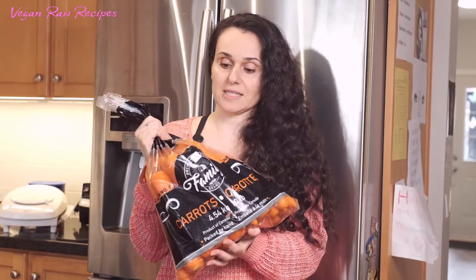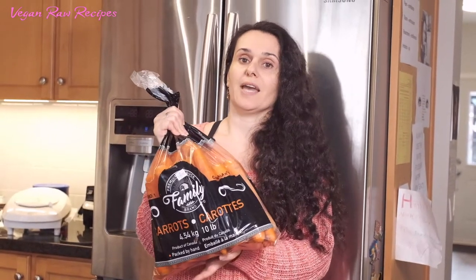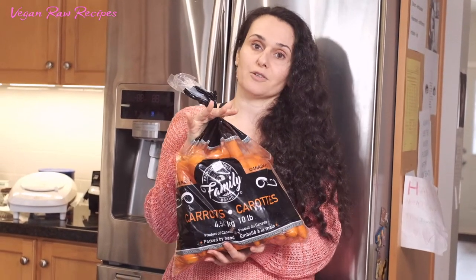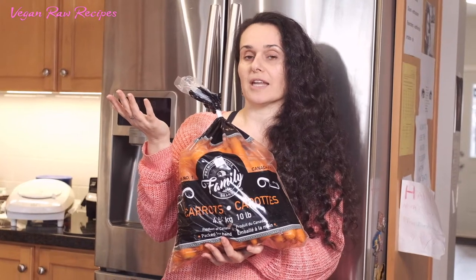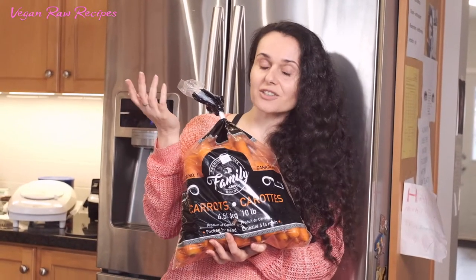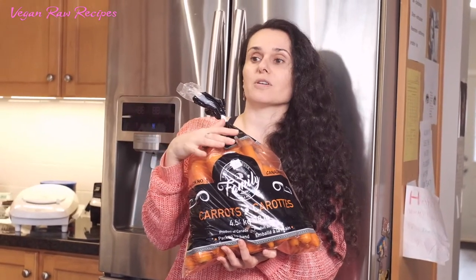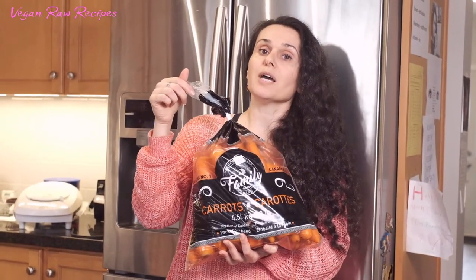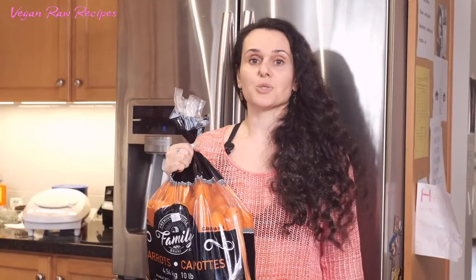When carrots are in season, we buy them in big quantities, grate them, pack them, and freeze them in the refrigerator. When I'm lazy to cook from scratch or don't feel like standing in the kitchen, I'll just grab the bag and put it in a soup.